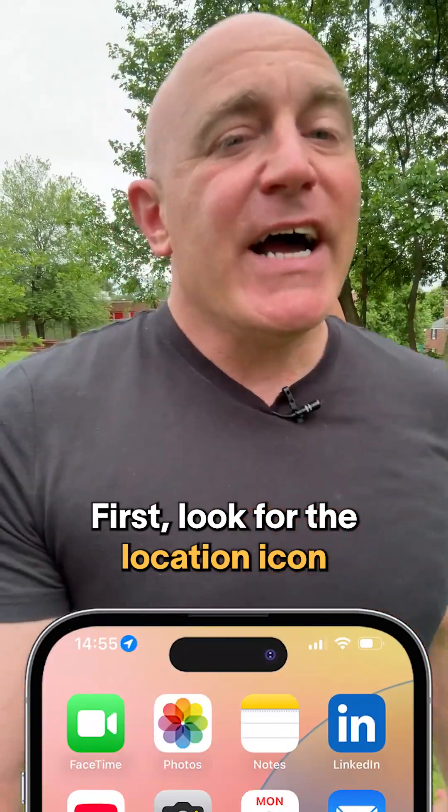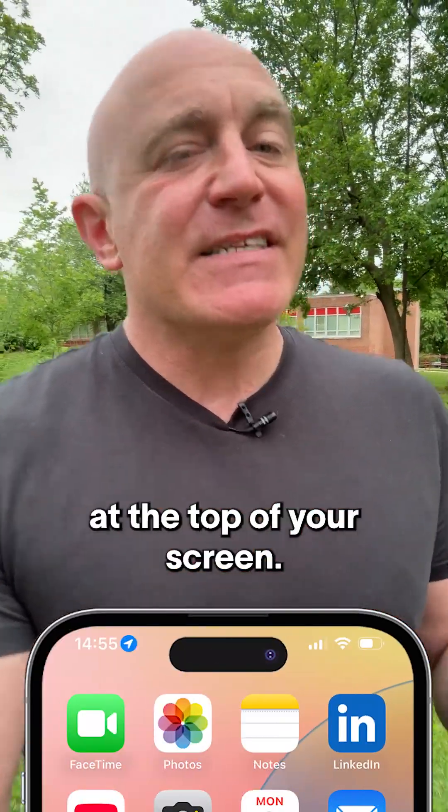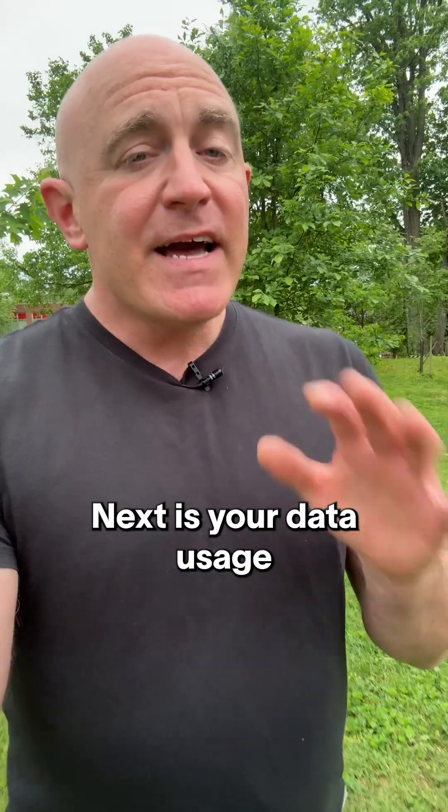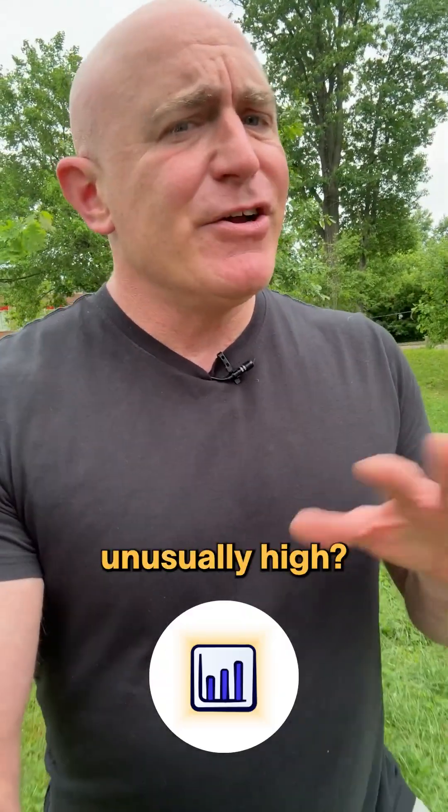First, look for the location icon appearing unexpectedly at the top of your screen. This means something is accessing your GPS right now.